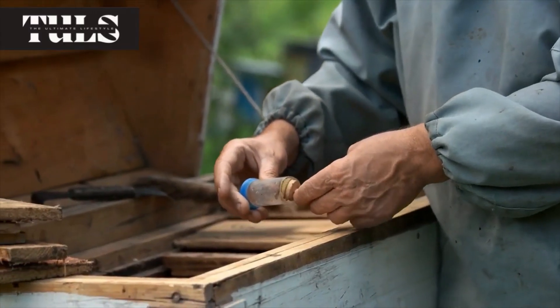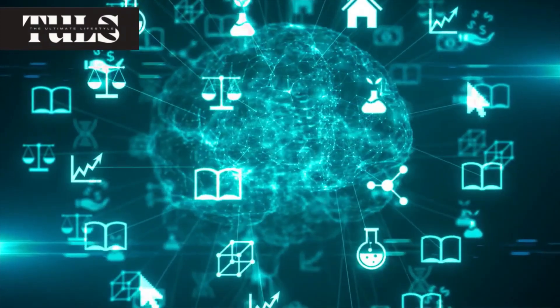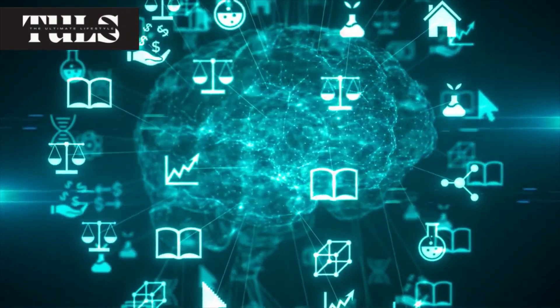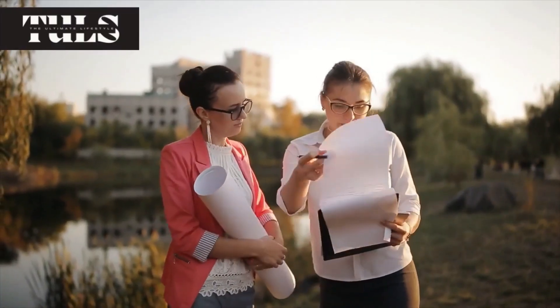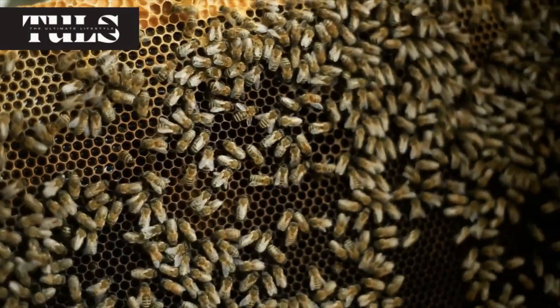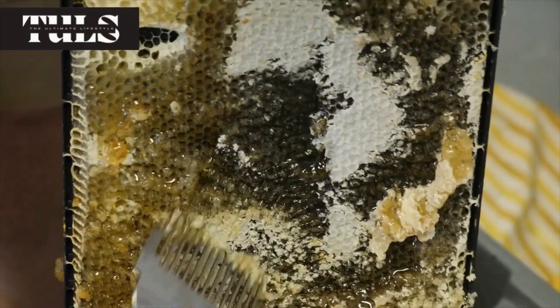Welcome back to the second part of our series on how to start an urban beekeeping business. In part one, we laid the foundation by discussing the importance of urban beekeeping, acquiring knowledge and resources, finding the perfect location, and understanding the financial aspects. Now, in part two, we'll take a hands-on approach as we dive into the practical aspects of beekeeping. So, let's put on our beekeeping suits and get started.